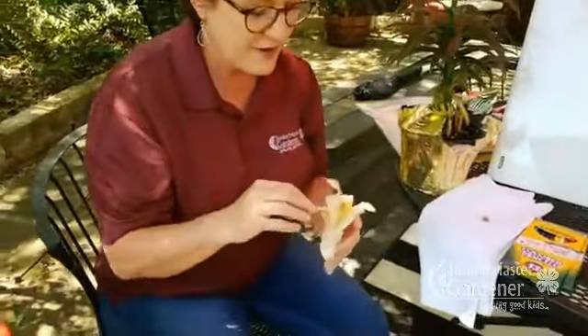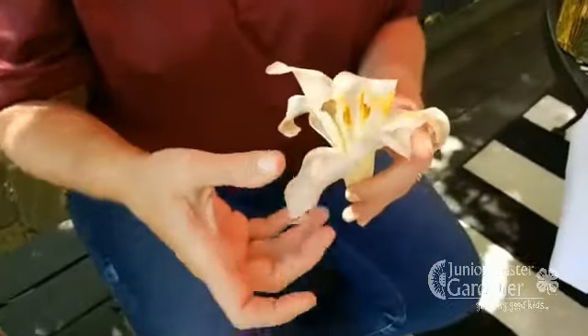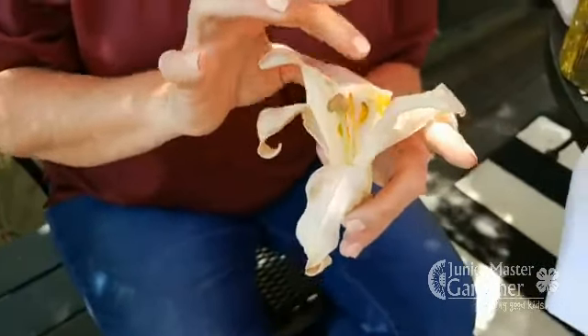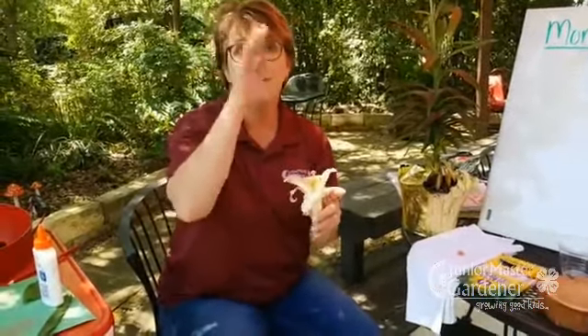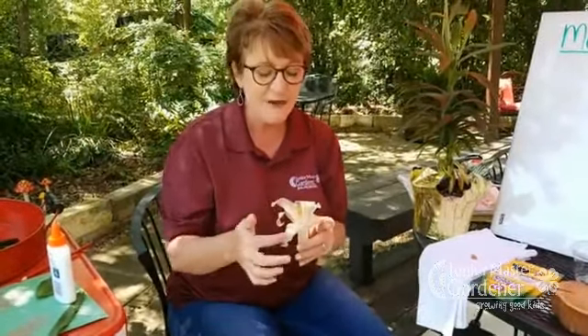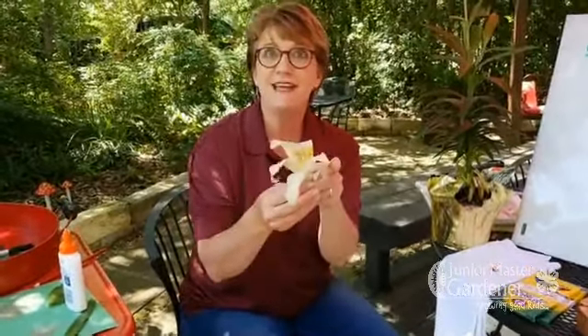I want us to count how many petals we have on this Easter lily: one, two, three, four, five, six petals. Our JMG team will post a link talking about monocots and dicots on our webpage. One of the things about monocots is their petals are in multiples of three — just like multiplication facts: three, six, nine, twelve. Then you know it's a monocot.